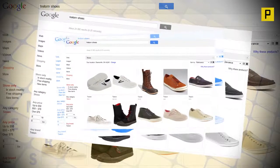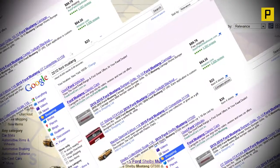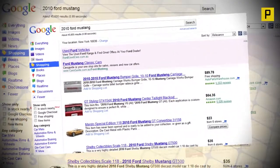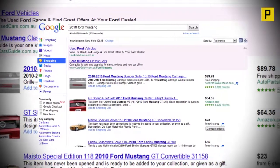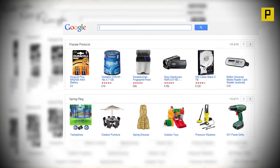On clicking the information icon accompanying the listing, Google elaborates the reason why it displayed these products: 'Based on your search query, we think you are trying to find a product. Clicking in this box will show you results from providers who can fulfill your request. Google may be compensated by some of these providers.'